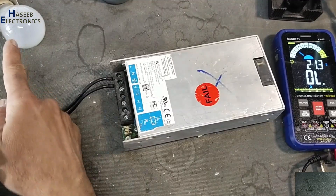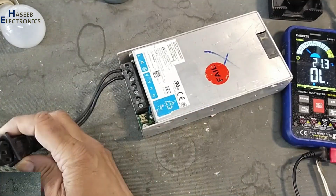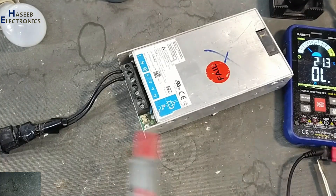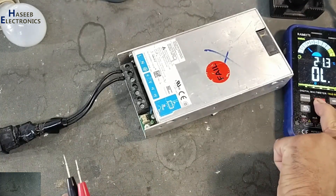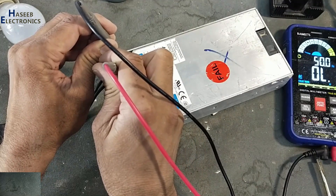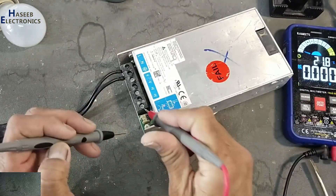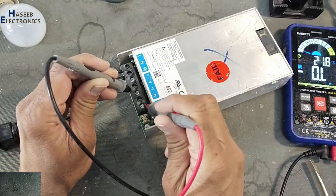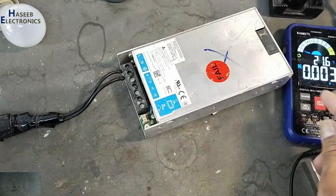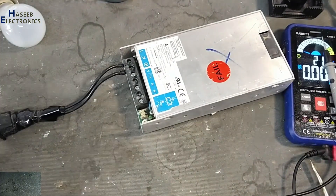I will apply power using a series lamp and we will monitor the lamp condition. There is no indication on the lamp. AC input voltage is 238 volts, output LED is off, and there is no output voltage. Let's open it and see what is wrong.